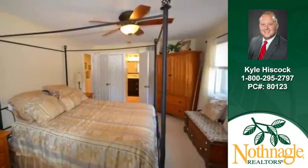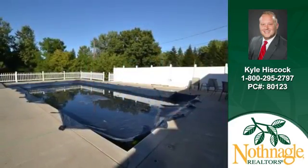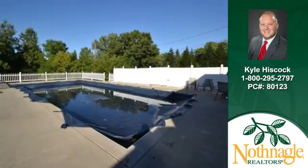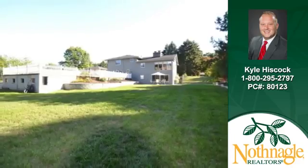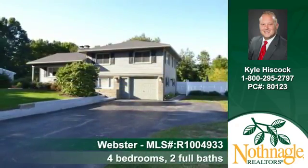You'll find four bedrooms and two full baths in this home. Rest and relax in the ambiance of the outdoor pool. This home is sited on a cul-de-sac lot. Contact Kyle Hiscock to arrange for a personal showing.